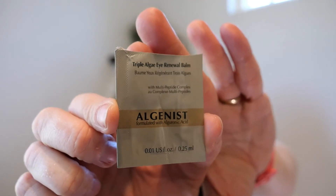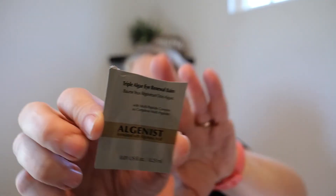Another Algenist foil sample, which I loved — but again, foil packets make it hard to form an opinion. I'm beginning to think Algenist is a really good brand. This was the eye cream and I love the eye cream — I've repurchased it. Worth every penny of the $60. The Triple Algae Renewal Eye Bomb.